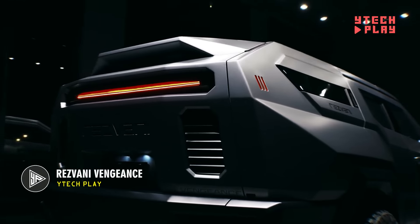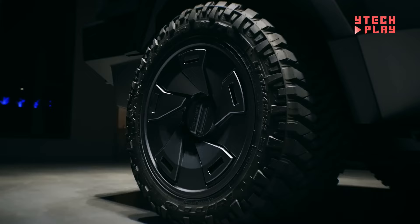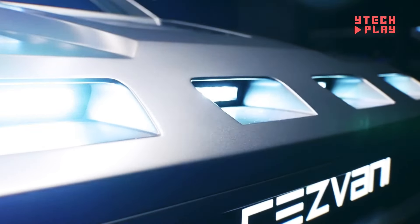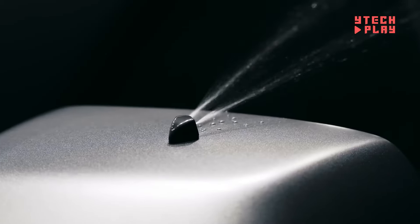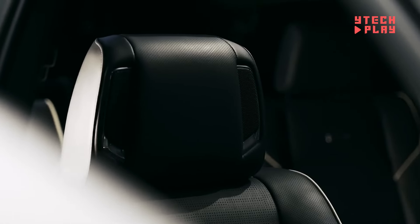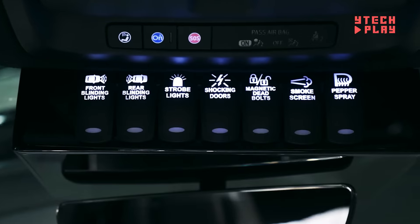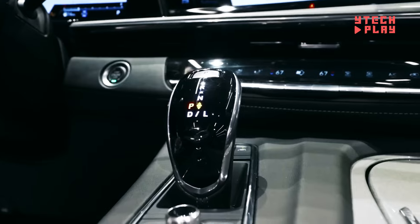The Rezvani Vengeance is not just any luxury SUV — it's a head-turner that seamlessly blends high-end features with military-grade security. This spacious ride can comfortably seat up to seven people, with a starting price of $285,000 and a standard V8 engine. For those who value safety, an optional bulletproof package offers bulletproof glass, explosive protection for the underside, and an electromagnetic pulse protection system. Inside, enjoy heated and ventilated leather seats, a panoramic sunroof, and top-notch tech like Apple CarPlay and Android Auto. Fully armored versions can reach up to $782,250.